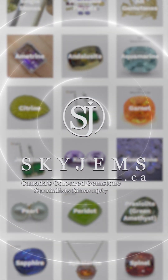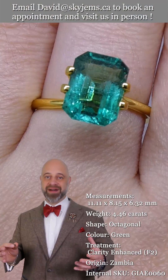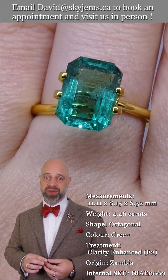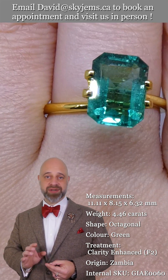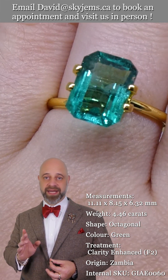SkyGems.ca has again its largest selection of fine quality colored gemstones and colored gemstone jewelry. Hi everyone, David here from SkyGems.ca. Thank you all so much for joining me so I can show you and tell you all about this incredible 4.46 carat GIA certified Zambian emerald. This was ethically mined by Gemfields at the Kagem mine in Zambia.